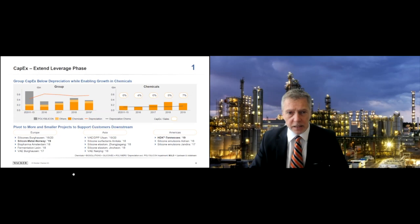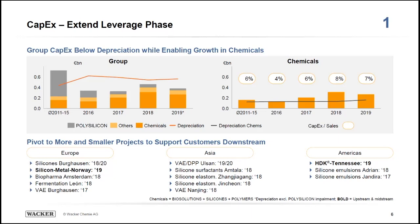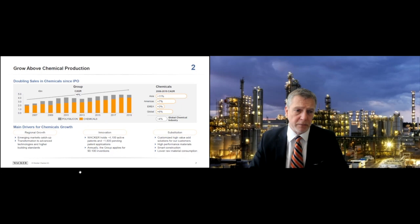Looking at capex: through 2015 we built up our network of global sites — feedstock and upstream facilities. Since then we've increased investment into chemicals, notably into the specialties area where we have higher return on capital employed but also significantly lower capital requirements. In the chemicals part of the business we're investing at or above depreciation; in polysilicon we're investing significantly below depreciation. Over time, we are shifting our capex and growth toward specialty applications — that's really what we are.